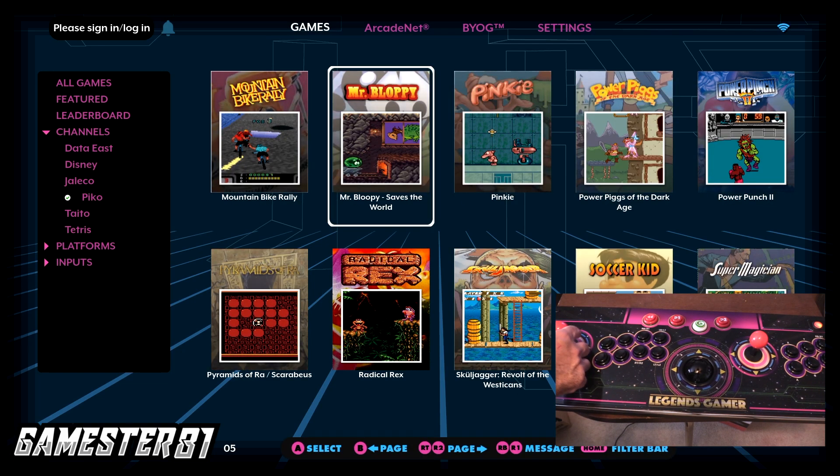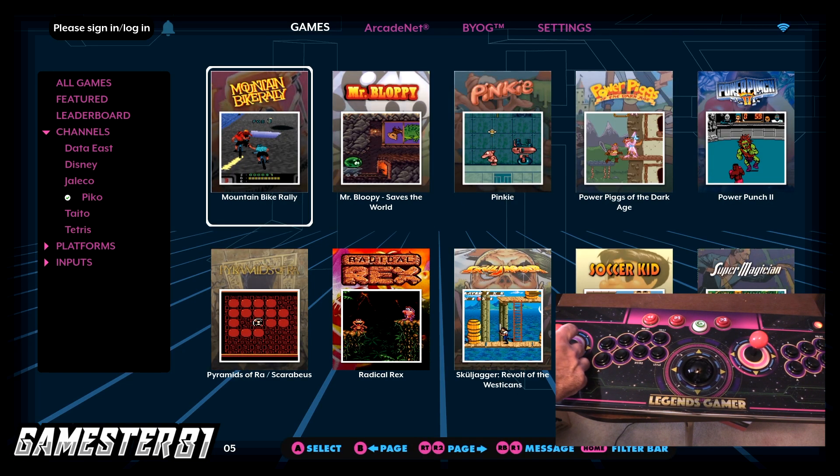They do have Power Punch 2, which I've definitely heard of. That was technically a sequel to Mike Tyson's Punch-Out or Punch-Out. There's also a Taito channel with Bubble Bobble — great game — Crack'n Pop, Operation Wolf, which is the arcade port, and they have a separate Tetris category.